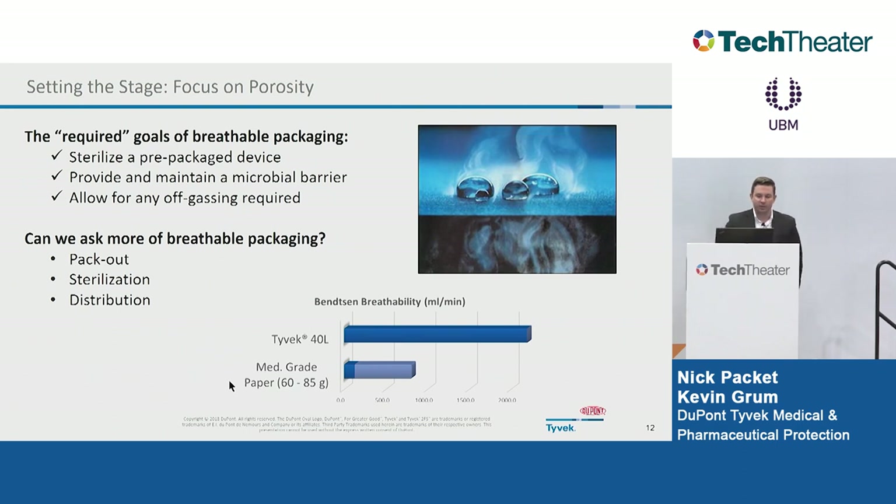There are critical things a breathable package is responsible for: making sure you can sterilize a pre-packaged device, providing and maintaining a microbial barrier, and allowing off-gassing — whether EO or smells from a radiation-based sterilizer. We have an overall comparison of some papers versus Tyvek 40L. Tyvek 40L has a unique property — it is one of the most breathable substrates ever manufactured, very breathable compared to industry standards, and also has a high microbial barrier. To accentuate points of pack-out, sterilization, and distribution, we're going to focus on the porosity differences between these products.